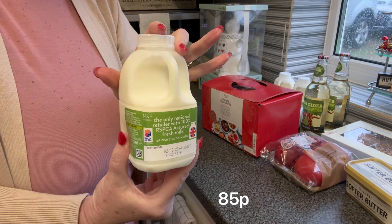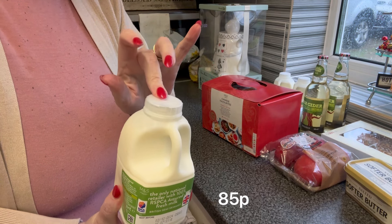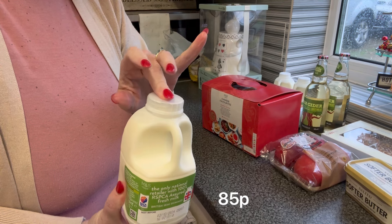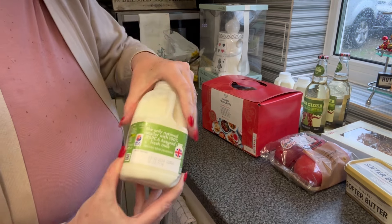We picked up three pints of milk for Mr P, semi-skimmed. They substituted this for two pints, which is too big for Mr P's Frigini's lorry, so we picked up three of the single pints.